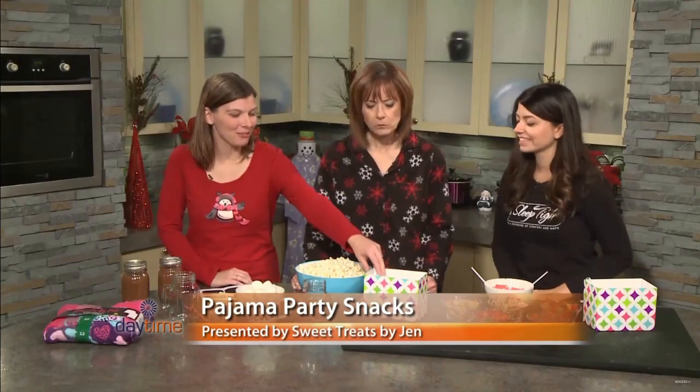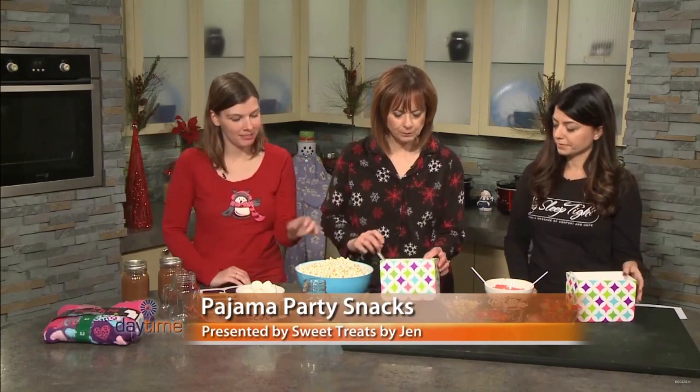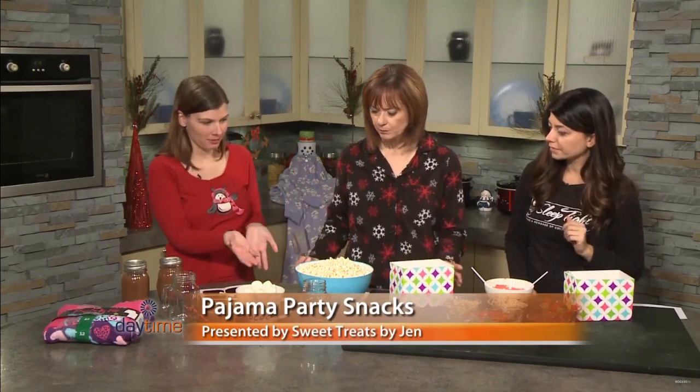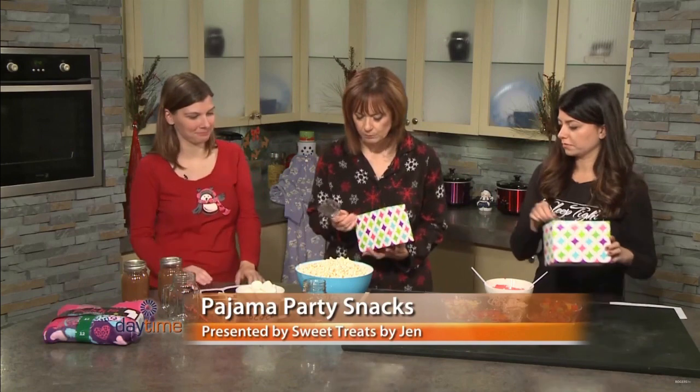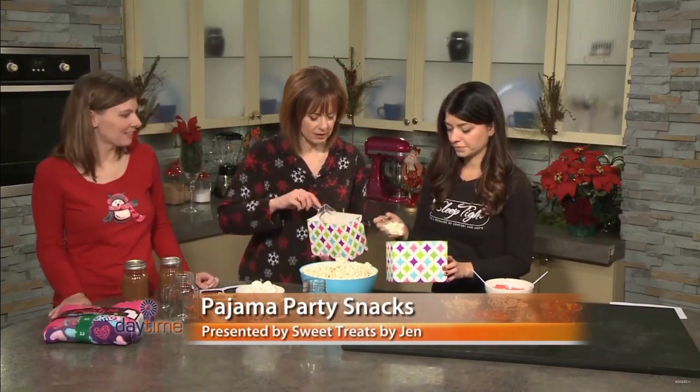I know it's supposed to be a lazy day because we're in our jammies, but I'm going to put you two to work. But you can eat it, so it's not work then. So you each have your own little bucket and your own little scoop. I'm going to get you guys to start by putting some popcorn in each of your buckets.